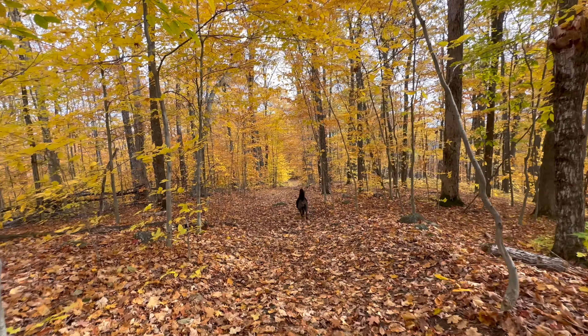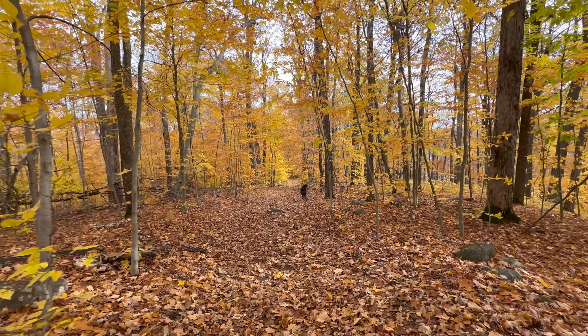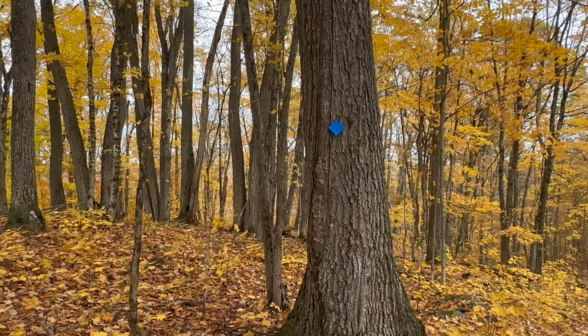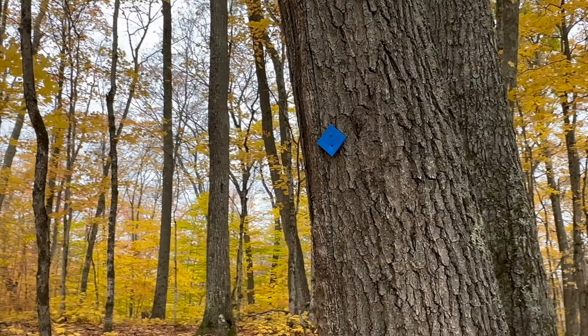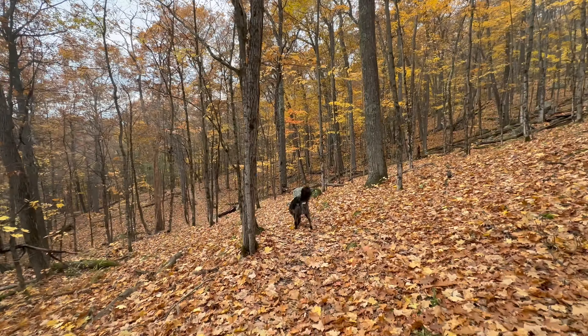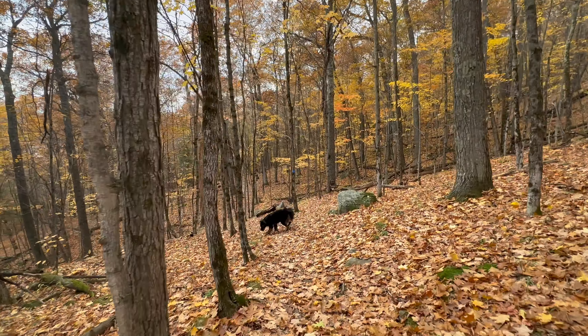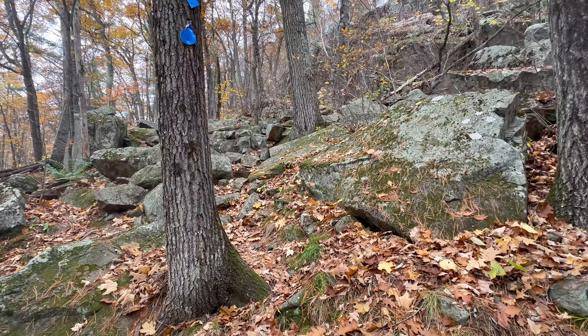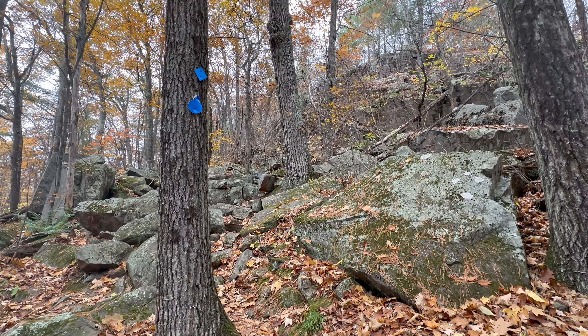We started the Dorset Tower Lookout Trail. It started with an open flat trail covered with beautiful leaves, and the trail was very well marked. A third of the way into the trail, we were getting deeper into the woods and the rocks were getting a little slippery. Still, we didn't expect what was to come — halfway in it was getting rugged and we had to climb some rocks.